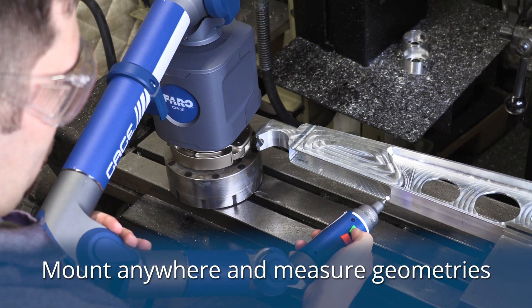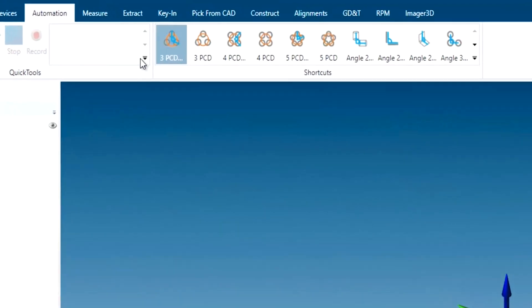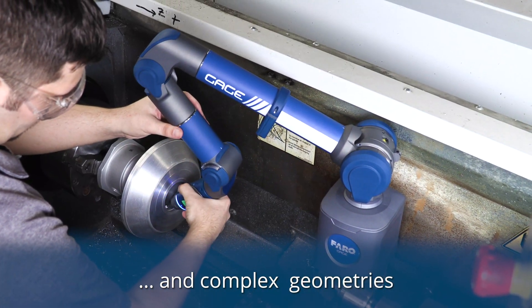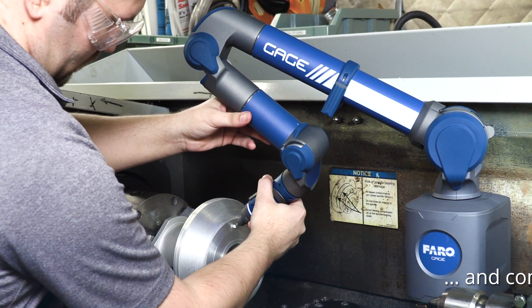Mounted anywhere — even right on the machine — and measure geometric features such as planes, lines, and circles. Automated macros allow simple measurement of complex features such as pitch circle diameters and complex geometries such as the intersections of cones and planes.